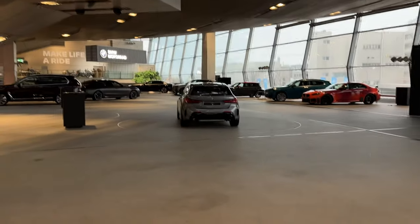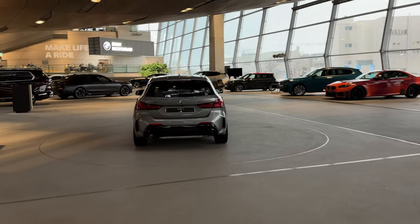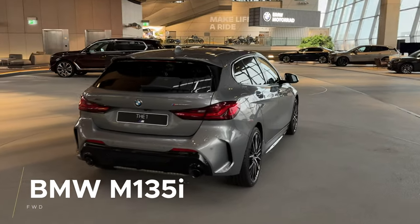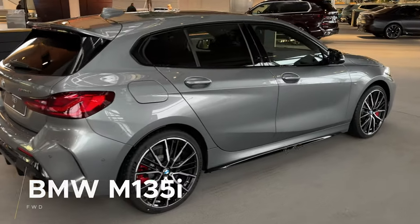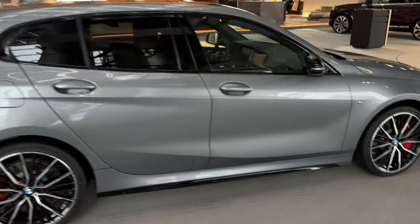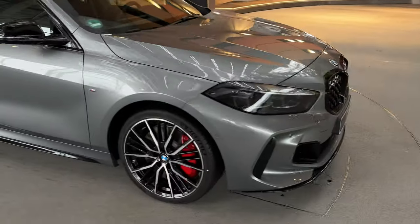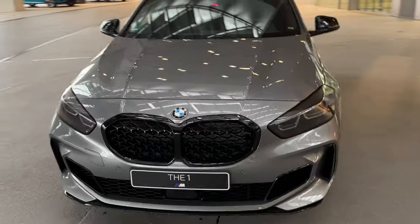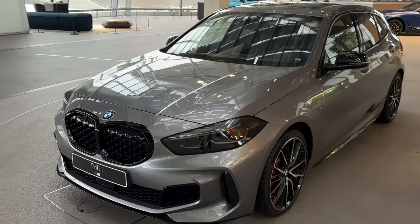Next up is the BMW 1 Series — specifically the M135i, which is front-wheel-drive based and a hatchback not offered in the US. It's actually a riot to drive. Even though I love the fourth-generation 1 Series with a rear-wheel layout, this one is still quite fun to drive and puts down the power quite nicely in xDrive mode. It's got a honeycomb grille which is specific to the M135i.